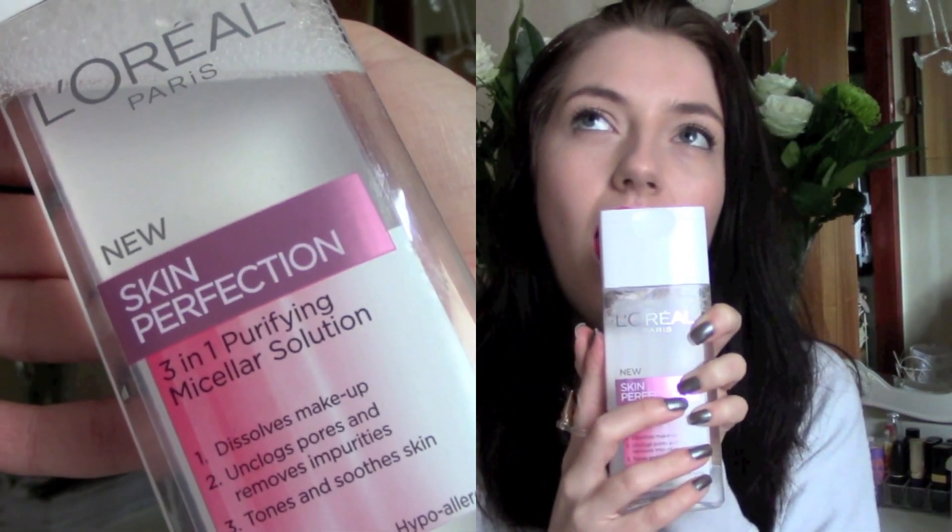Moving on to skincare. I only have one skincare favourite this month because I've been using the same products as last month. It is the L'Oreal Skin Perfection 3-in-1 Purifying Micellar Solution. I finished my Bioderma and you know how much I love my Bioderma — but it's a bit annoying to buy because you can only get it online. I saw this in Boots and it was on sale for about £3, so really cheap. I gave it a go and it is exactly the same as Bioderma — I can't tell any difference.